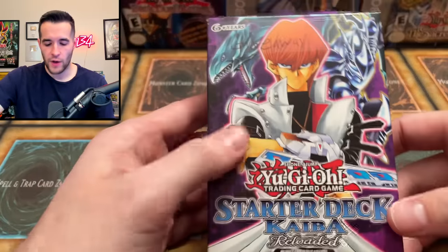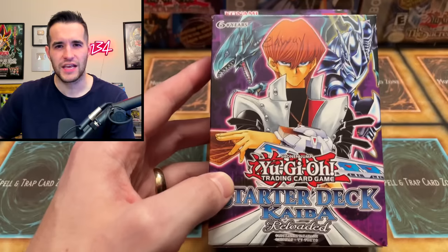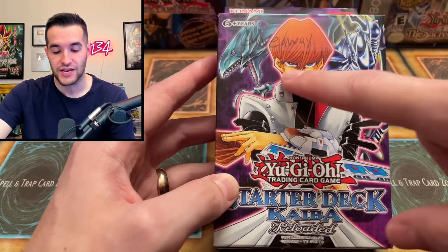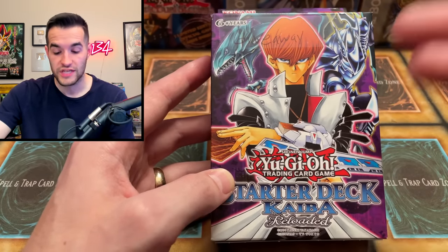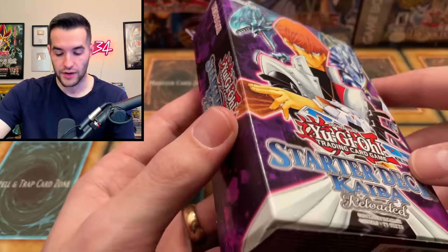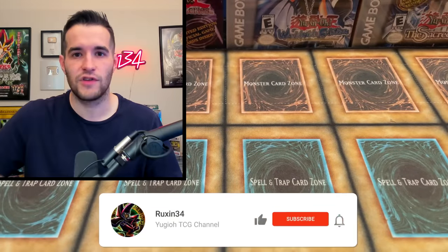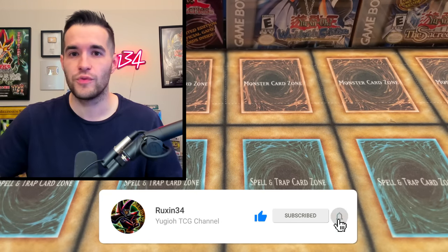But first, of course, we have a giveaway. I'll be giving away the starter deck Kyber Reloaded. Someone actually sent me this — it was in a different video, a collection purchase. This was supposed to be for the giveaway in that video. I didn't notice until afterwards where it says giveaway on it. This includes the Ultimate Rare Blue Eyes — it's unlimited, but it's still Ultimate Rare Blue Eyes, guaranteed. Like the video, be subscribed, turn on notifications, and let me know what you think about this collection. How much should we pay for it?